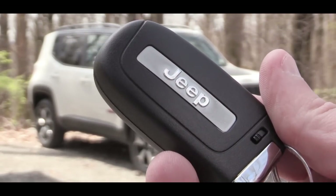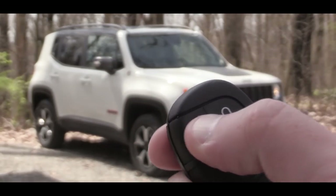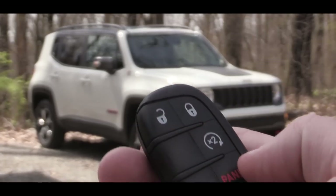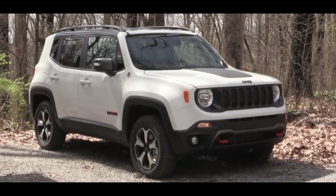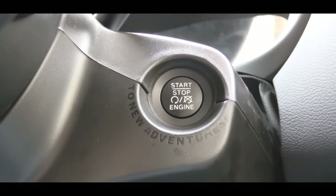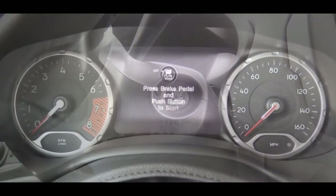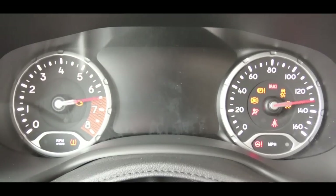Let me show you the key: the Jeep logo is on one side, and flipping it over you get lock, unlock, and the option to pop the rear hatch. There's also the possibility of remote start, which is an option we have on this one today. Regardless, all trim levels give you a push-button start, located on the steering column — just put your foot on the brake and press the engine start button.